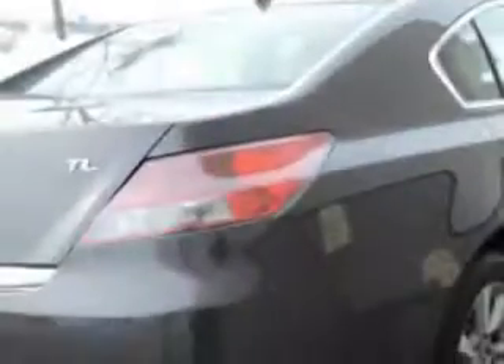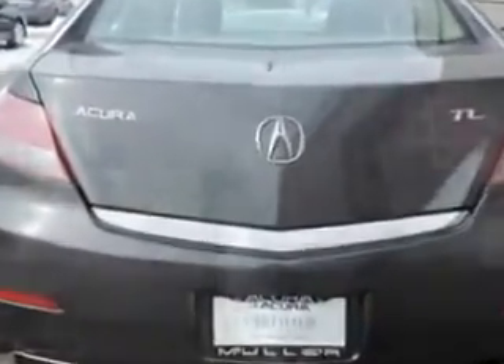Enjoy an impressive 29 miles to the gallon on this great car, with features like power tilt sunroof, remote power windows, Xenon headlights, ambient lighting, Homelink Universal garage door opener, and much more.